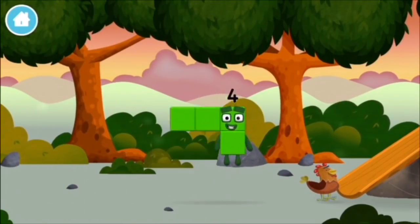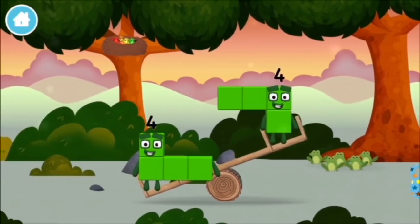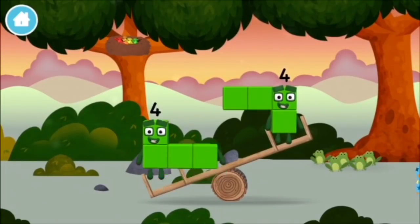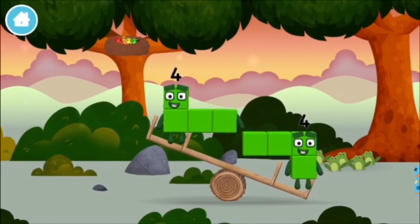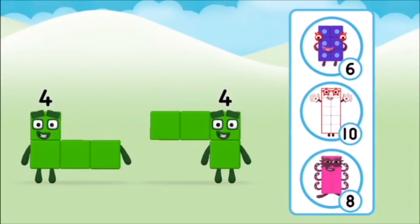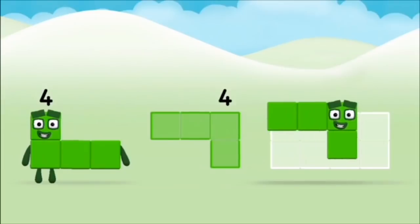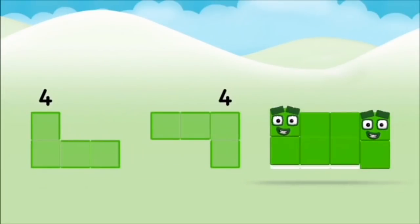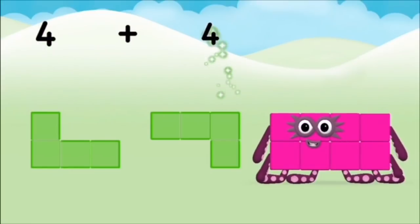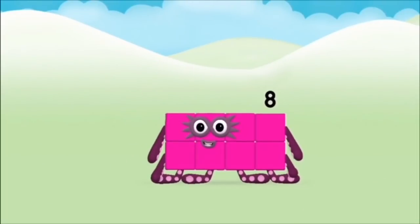Which number block is this? I am 4! Have we met the 4? Which number block do you think adding 4 and 4 will equal? That's right! Now can you add the number blocks together? 4 plus 4 equals 8. Brilliant! You made number block 8!